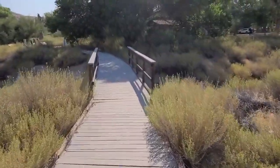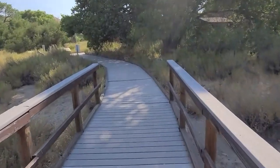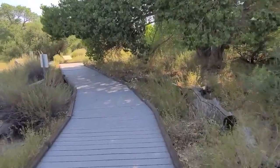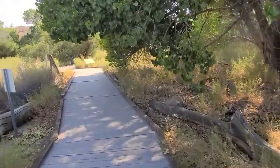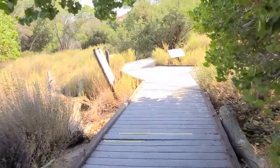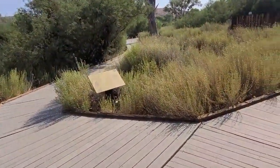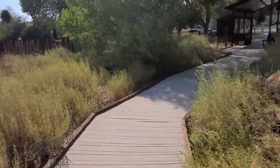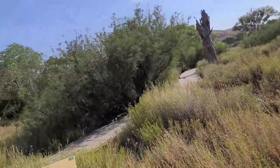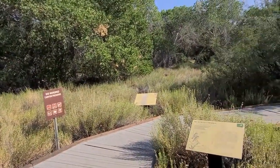We went around and we're back at the beginning. That was just a little bit over half a mile, and it took a little less than 15 minutes. There are other trails you can take if you're just looking for some walking and don't want to drive too far. This is off Highway 62, off the 15 — 62 north — and it's a little town right in there before you get to Yucca Valley.